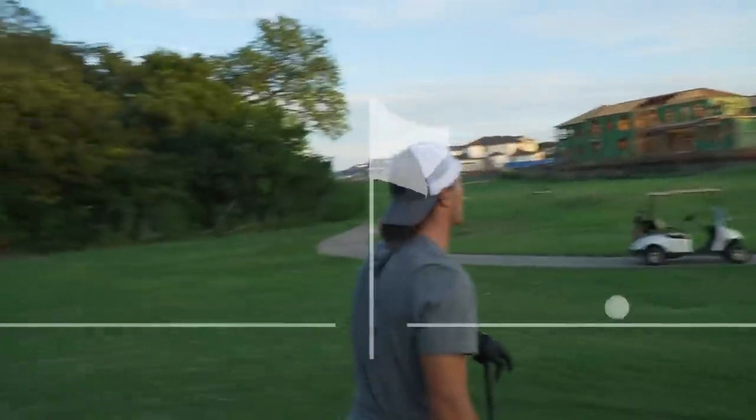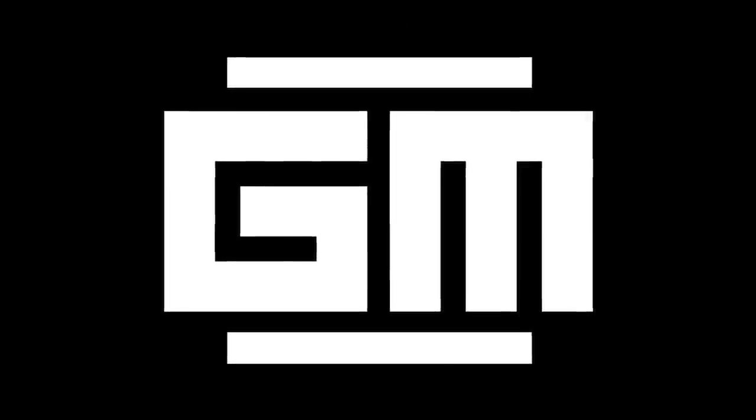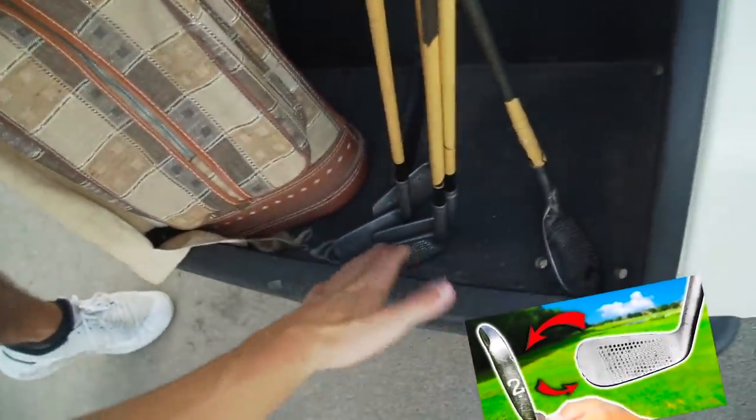Welcome back to another GM Golf video. Today we're doing another vintage golf club challenge — a thrift store golf challenge. If you haven't watched the previous one uploaded on Tuesday, we played with some really hard clubs. Go check that out in the description or on the YouTube channel. Today we're playing with a full set of vintage Walter Hagen golf clubs from the 1930s — let me know in the comments if I'm wrong, but I'm pretty sure I'm right on that.